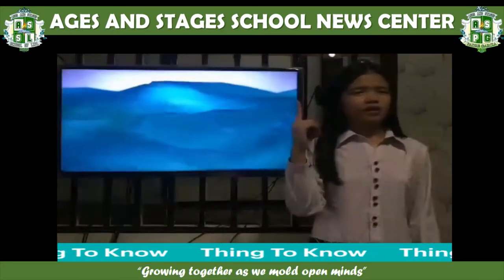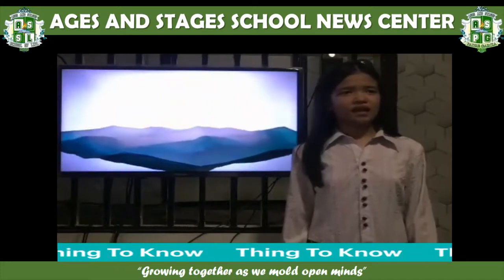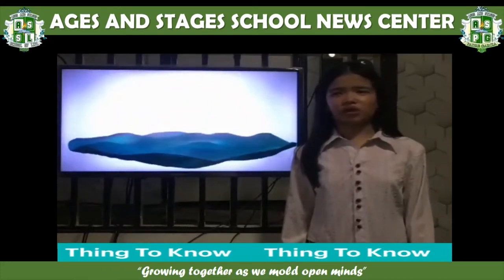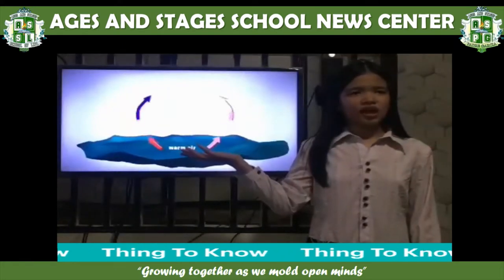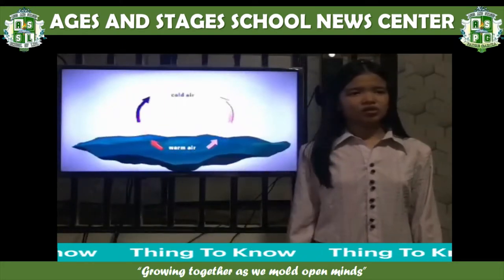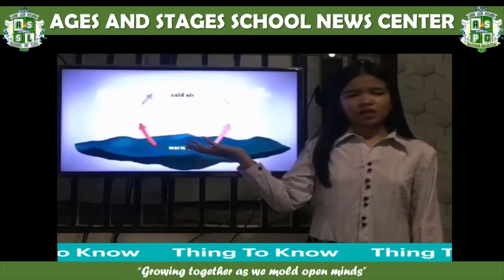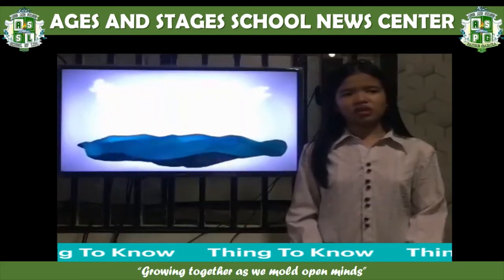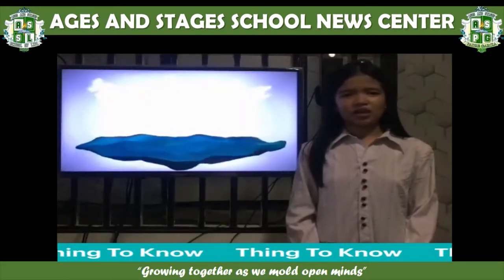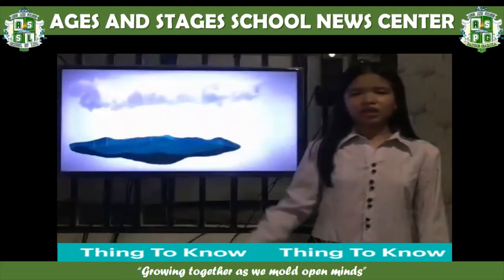How do typhoons form? A typhoon forms when wind blows into areas in the ocean where the water is warm. This wind collects moisture and rises and meets with cold air. Because of this, it creates clouds, which could create rain showers. The clouds can group together into large thunderstorms.